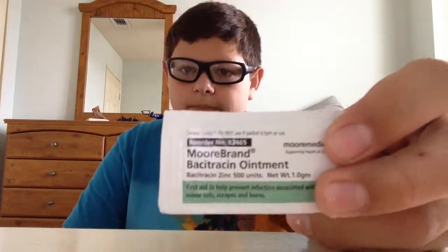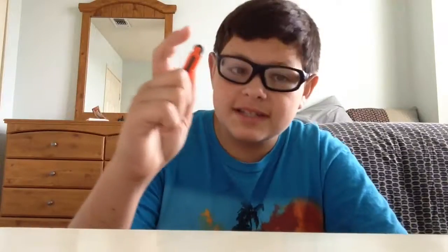I have Bacitracin ointment. This is usually for bug bites and just in case you cut yourself so you won't get an infection. And last in my kit is this Firesteel. I have created many fires with this, and I will create many more, because this can throw up to 5,000 sparks.